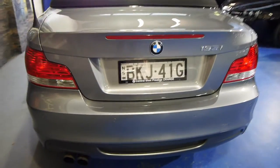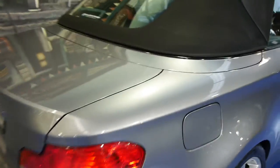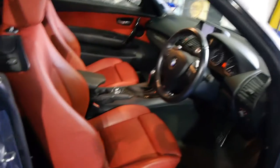Parking sensors all around. Electric soft top with a glass rear screen, which means that you can demist it, prevent it from getting slashed, and it certainly won't be deteriorating. They obviously can go a little bit yellow.